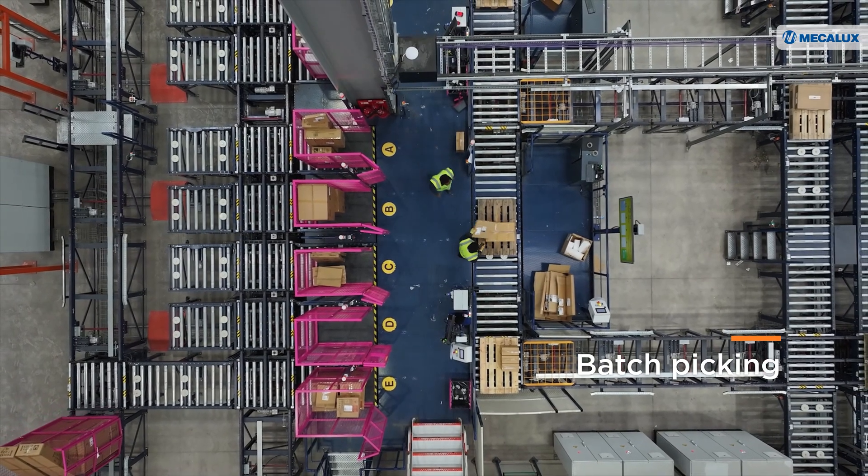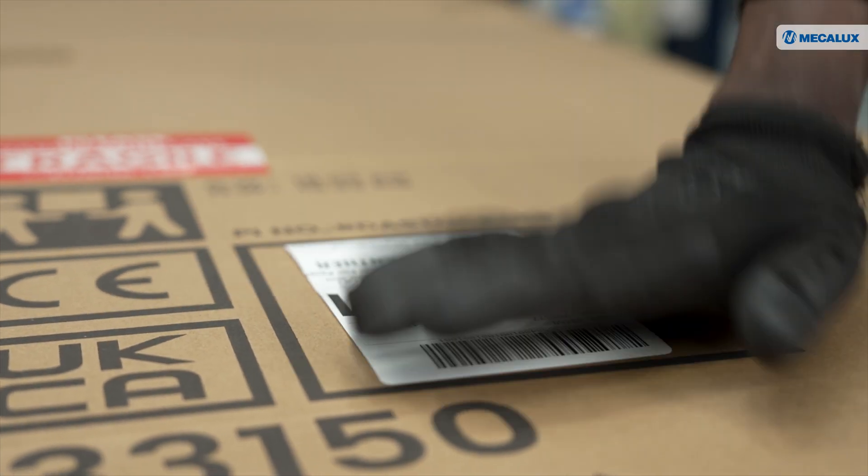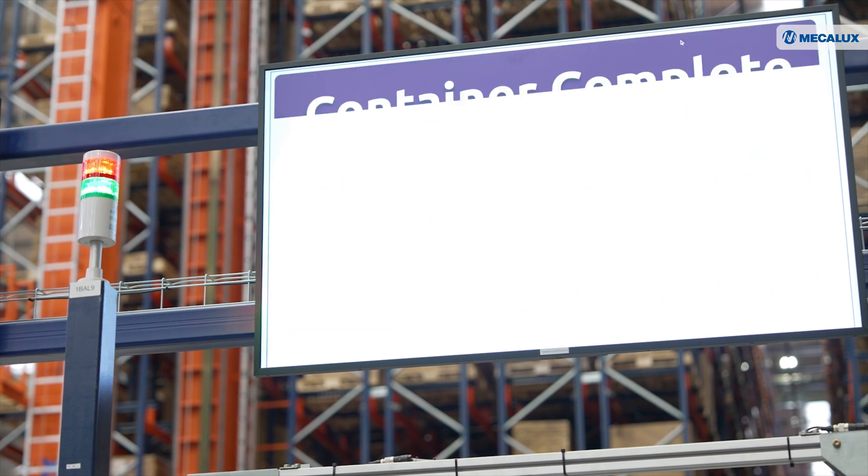That was a huge step forward for us. And then since moving to the automated warehouse, the way it integrates with the automation, how we get the built-in reports, and how you can control the station remotely, just allows us to efficiently run the warehouse.